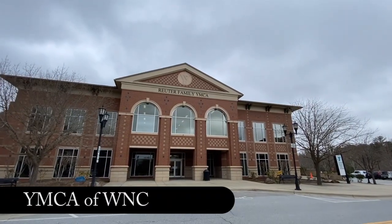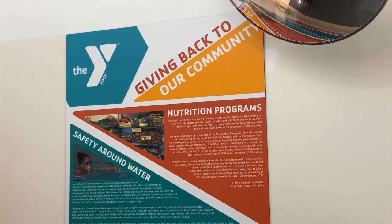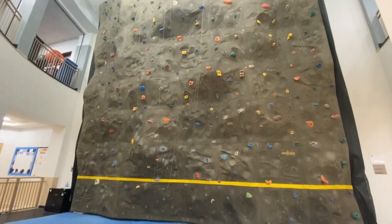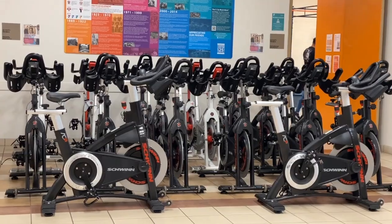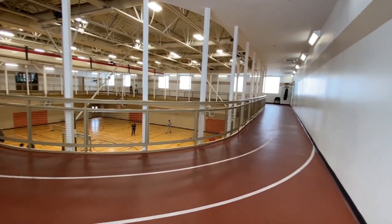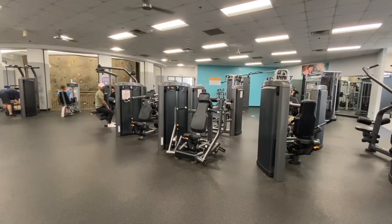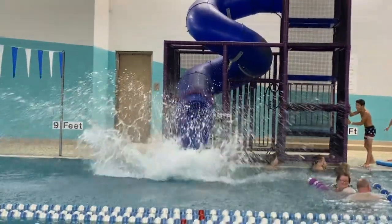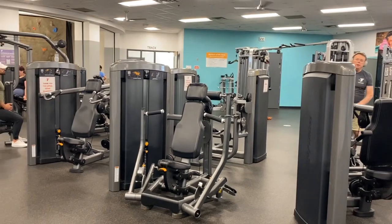The YMCA of Western North Carolina has seven different locations, and each location offers different activities such as basketball, a climbing wall, indoor pool, workout equipment with options for group exercises, cycling, crossfit, and more. They offer yearly memberships, month-to-month memberships, and for those who are new to the area or visiting, the Y is available to give tours of the facility and can even offer a one-time day use pass.